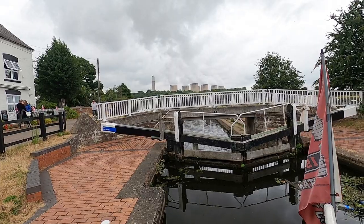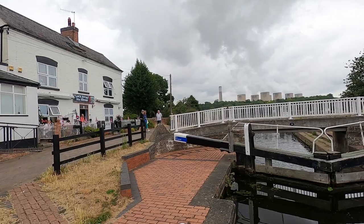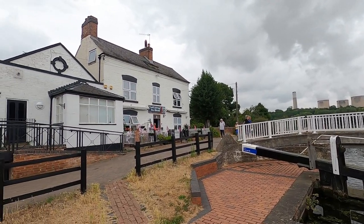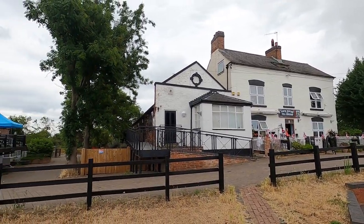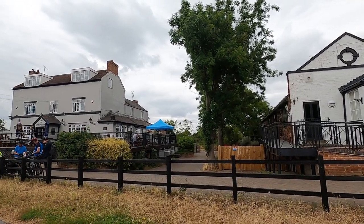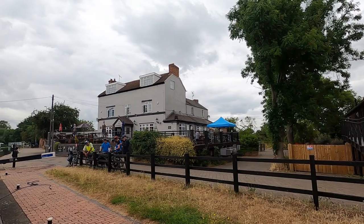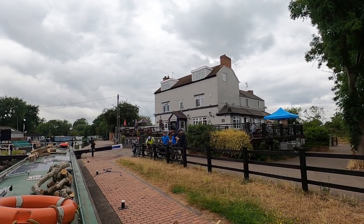This is one hell of a leaky lock. I've got the gate paddle and the ground paddle opened on one side and it won't fill. I've gone around to the other side, opened the gate paddle and the ground paddle, and I thought, well, it's falling now, I can move the gates. I dropped them back both down again, and I couldn't open the gates — it was leaking so much. So I had to reopen them again so I could leave the lock.